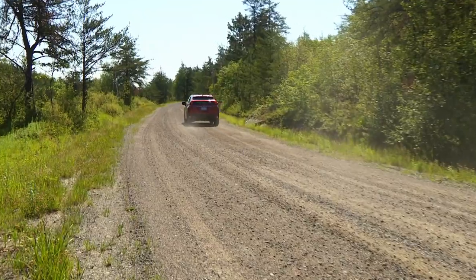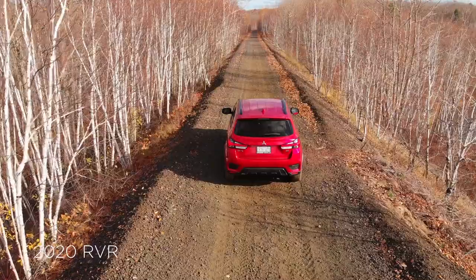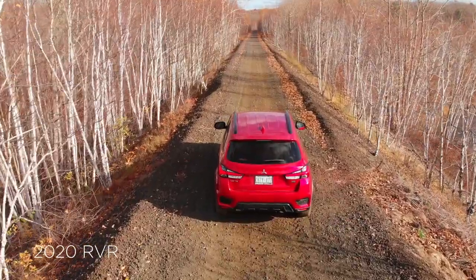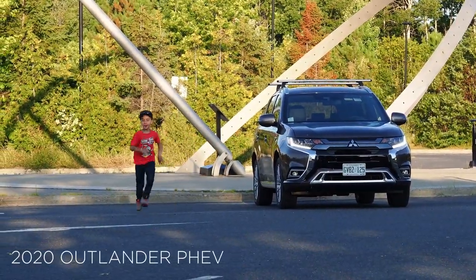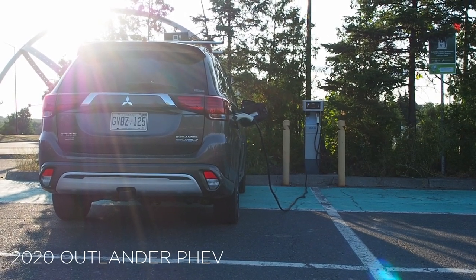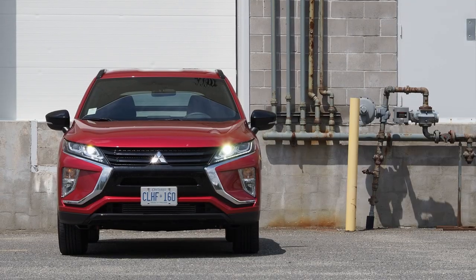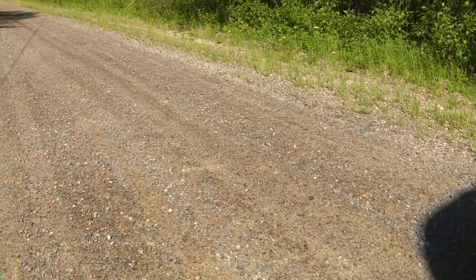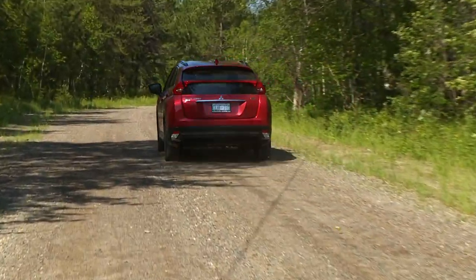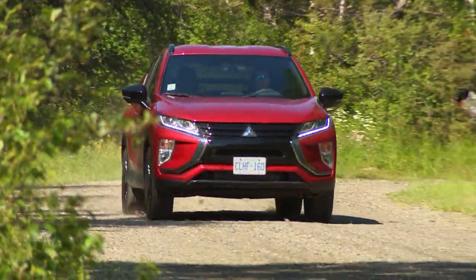If you're shopping in this segment, Eclipse Cross is one of many choices to consider. It sits between the smaller RVR and the bigger Outlander in Mitsubishi's lineup, occupying an interesting spot in the marketplace — its price and sizing make it a bit hard to place, bridging a gap between segments. If you figure you're after something just a little bigger than, say, a Hyundai Kona, Honda HR-V, or Mitsubishi RVR, the Eclipse Cross might just be the ticket.